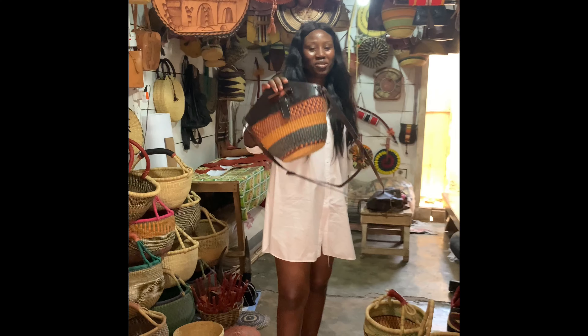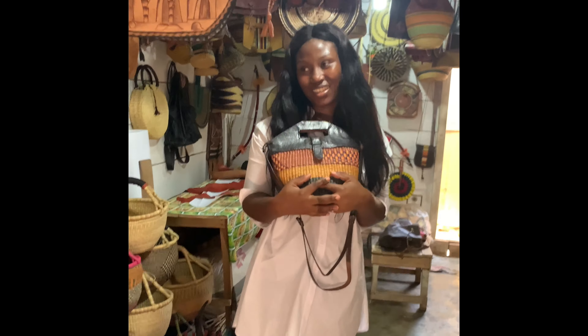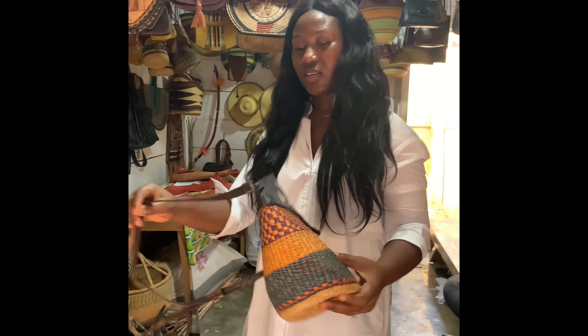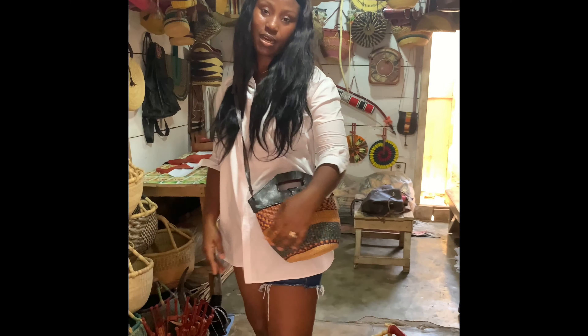I'm still holding my favorite bag. This bag is so lovely — I love this bag. You can do it sideways as well.